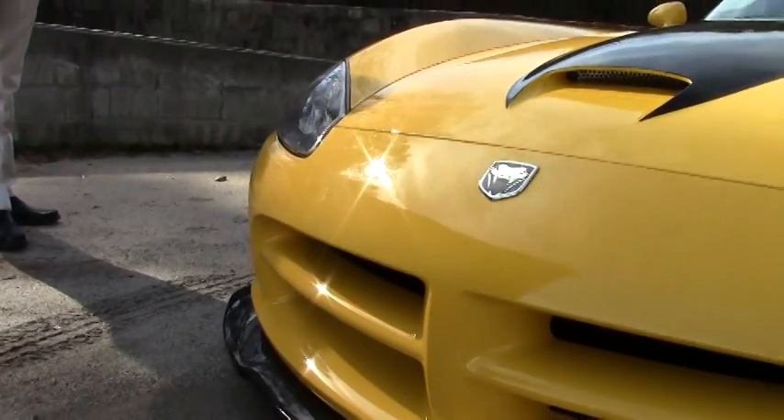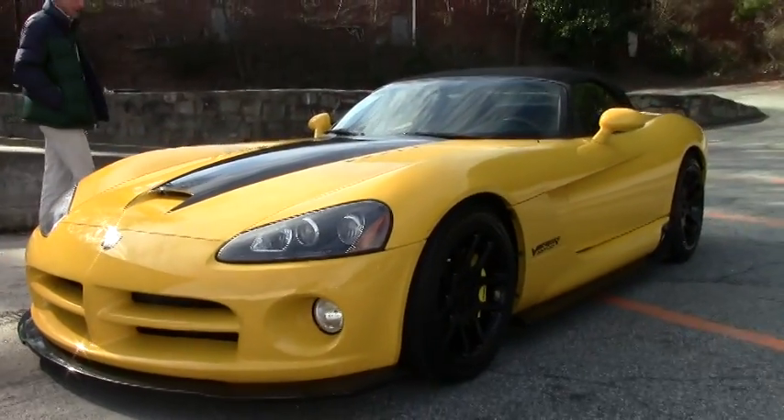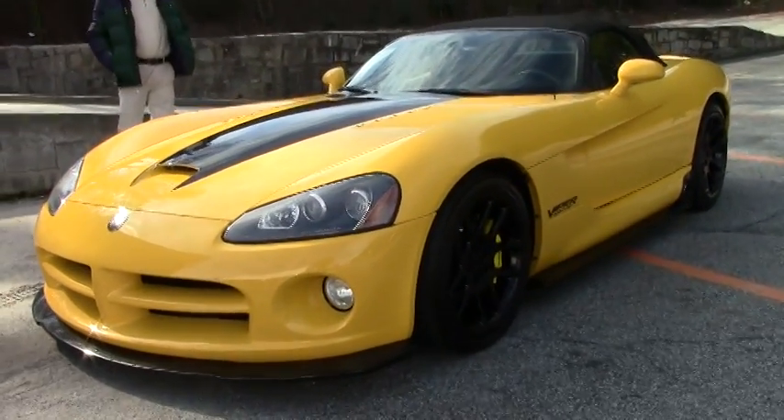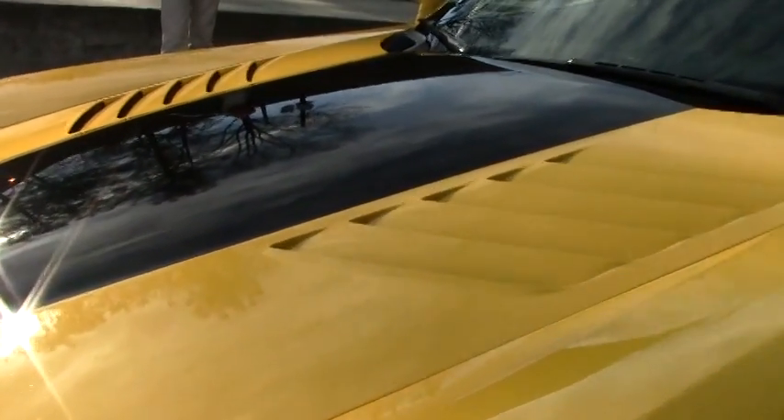I mean, you drive this car, you want attention, and it's going to get you plenty of it. This car has been very well taken care of. It's got basically almost new Michelin Pilot Super Sport tires.